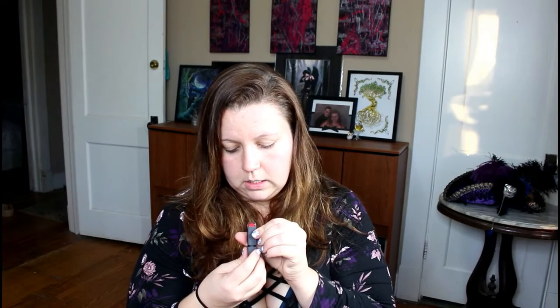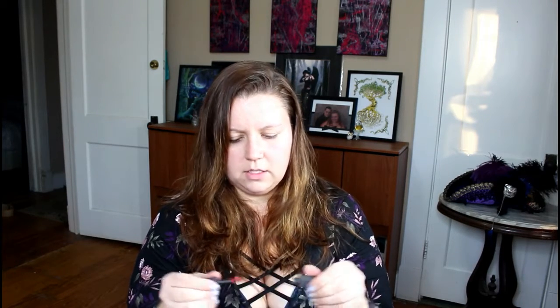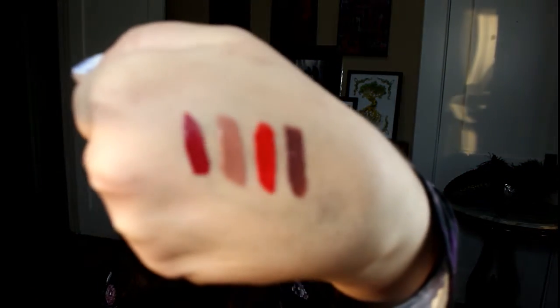The first one is like a brownie mauve. This one is Flambe — oh yes, it is beautiful. Next is Whip. I really like the formula; it's a lot thicker than OFRA and thicker than Jeffree Star Catsuits. They're very thick but they feel like they're going to be moisturizing. This one is Braised — look how gorgeous those are.